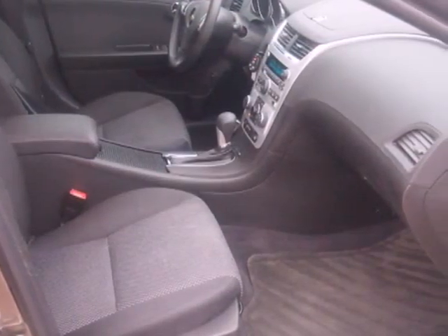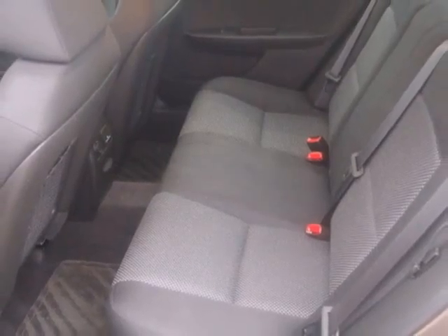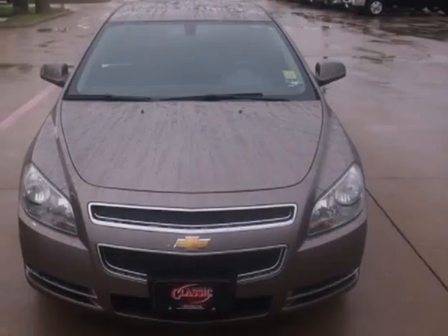With its head-turning style, superb performance and spacious interior, this Malibu is the best value in its class, second to none.